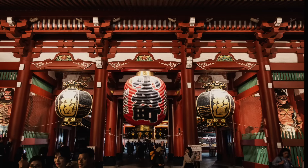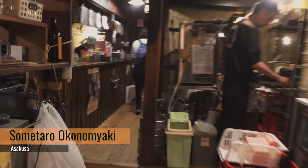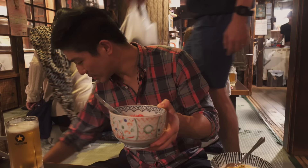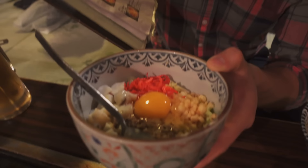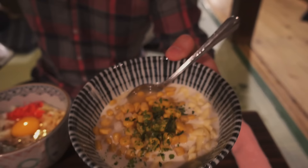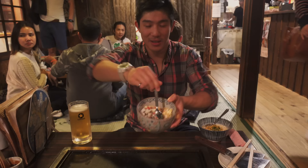We're at the legendary Okonomiyaki place in the Asakusa area called Sometaro. The ambiance is really awesome — tons of famous people have come here. We've ordered two different okonomiyakis. What's neat about this place is that you DIY your own. They give you instructions in the English menu, and a lot of people here speak English so it's easy to order. We're making the Gomokuten — it has steamed cuttlefish, steamed shrimp, egg, cabbage, and minced beef and pork with batter. The second one is called Mochiten — rice cake, cheese, and corn. Now I'm just mixing it up on the grill.